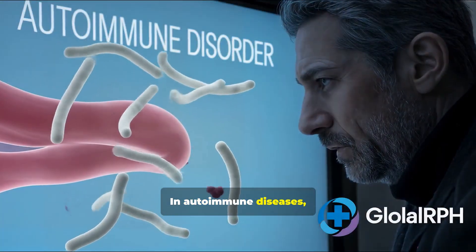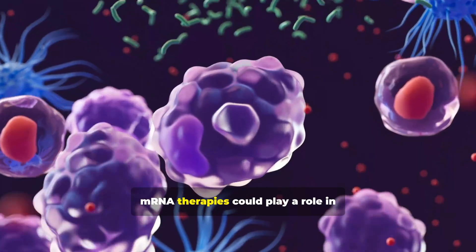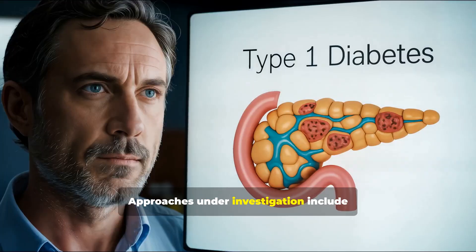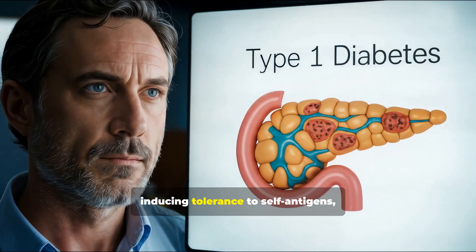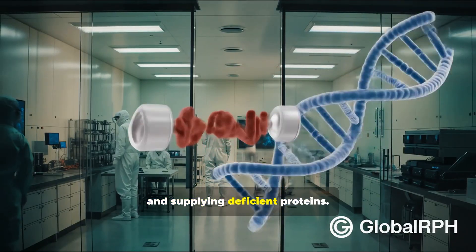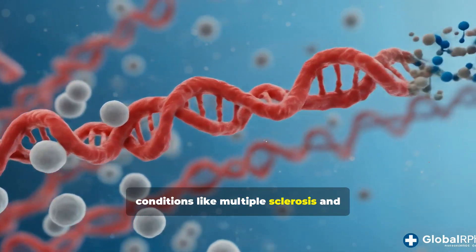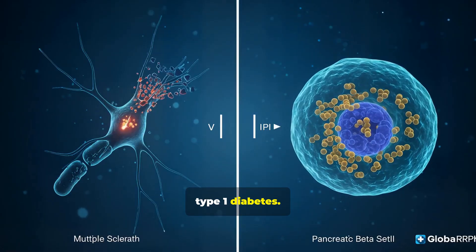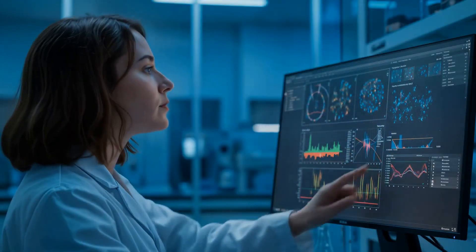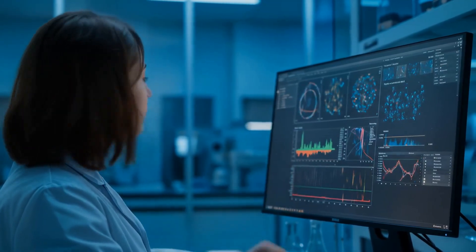In autoimmune diseases, where the immune system mistakenly attacks the body's own tissues, mRNA therapies could play a role in re-educating immune cells. Approaches under investigation include inducing tolerance to self-antigens, regulating overactive immune pathways, and supplying deficient proteins. Early research shows promise for conditions like multiple sclerosis and type 1 diabetes, suggesting a possible role in changing how the immune system works.